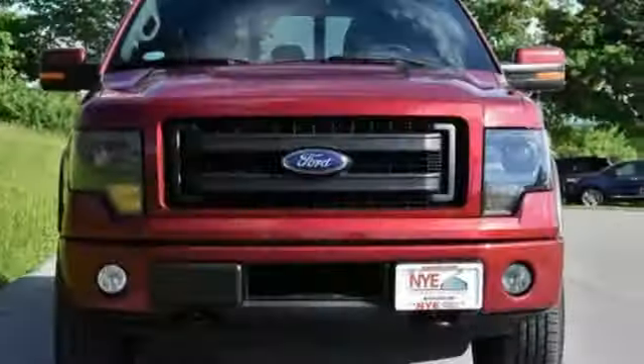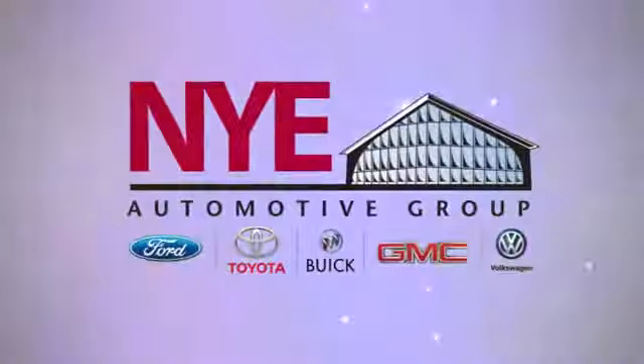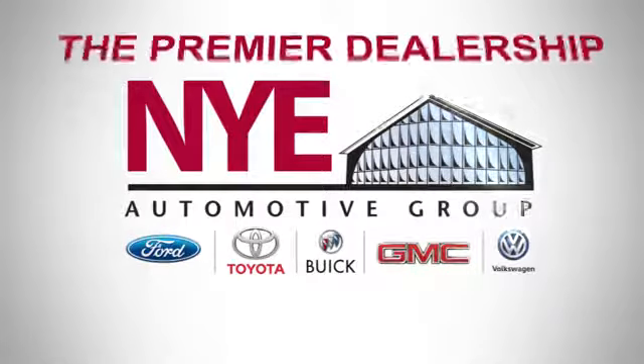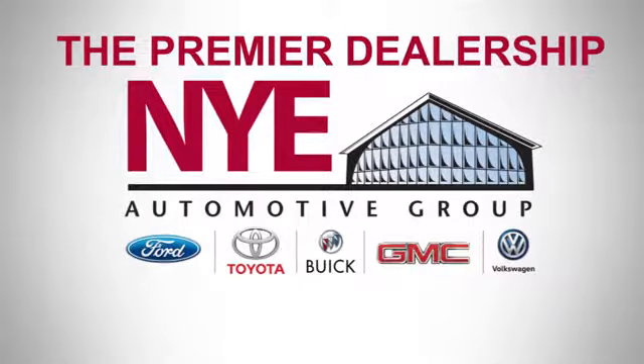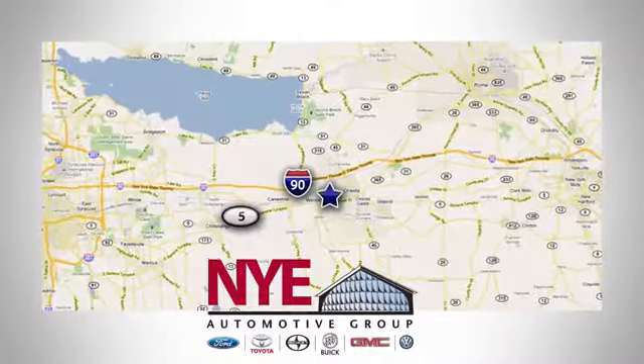It works hard so you don't have to. Check out this Ford F-150 today. The Nye Automotive Group has been the premier dealership in Oneida for vehicle sales and service for over 40 years. We are conveniently located on Route 5 in Oneida.